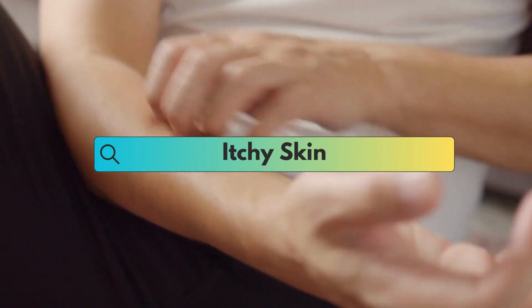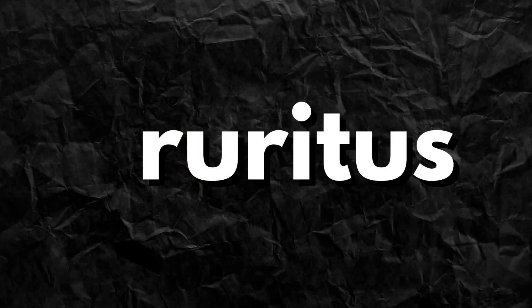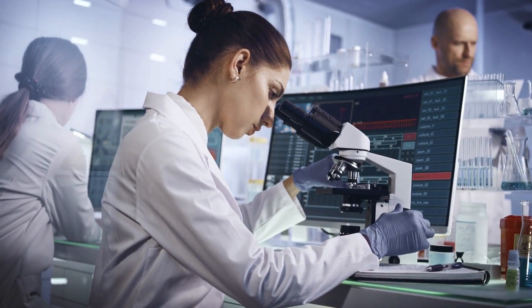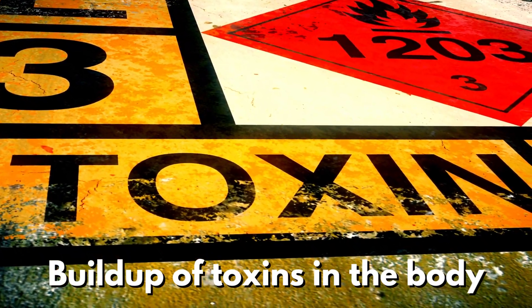Intensely itchy skin, also known as pruritus, can be a symptom of advanced fatty liver disease. The exact cause of this itching is not fully understood, but it may be related to the buildup of toxins in the body due to liver dysfunction.